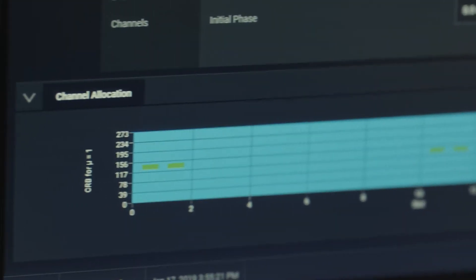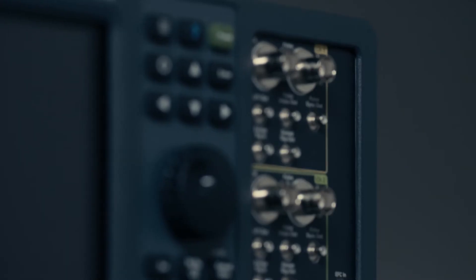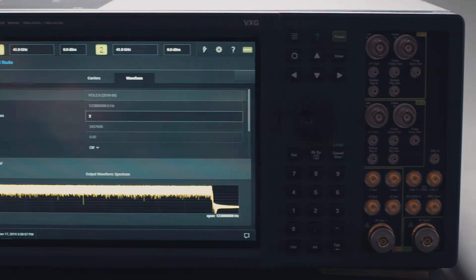With its ultra-low phase noise and the industry's highest output power, Keysight's VXG overcomes over-the-air path loss challenges without sacrificing error vector magnitude or adjacent channel power ratio performance.